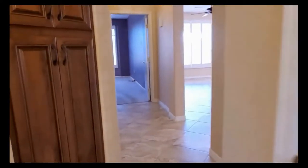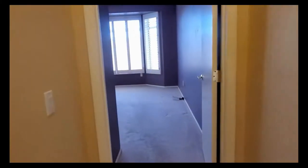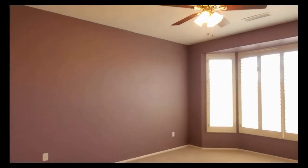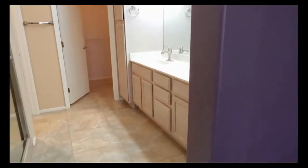The master bedroom is located just down at the other end of the hallway. It's got a beautiful bay window, again with those custom white wood shutters, and a ceiling fan with light fixture. There's lots of space in here — it can easily accommodate any large furniture — and it has its own private master bath.